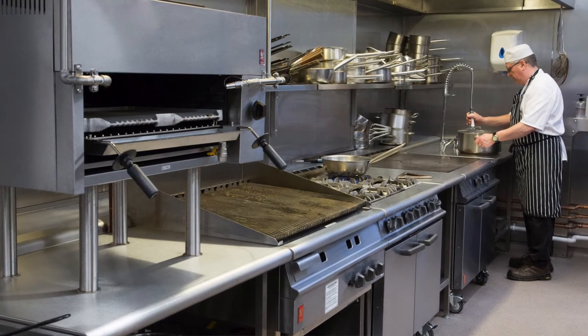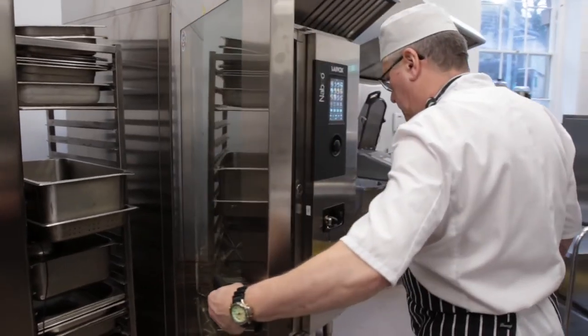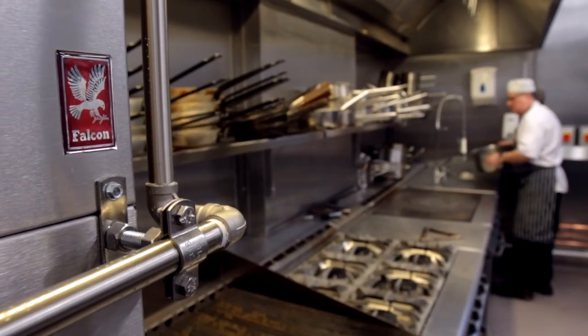The support I've received from Falcon so far has been exceptional. If there's ever been a question — whether with regards to advice or additional equipment — I've been able to call and it's been very, very swift.